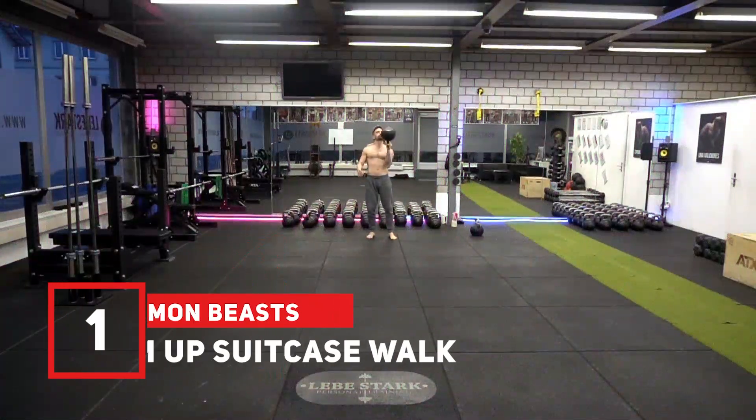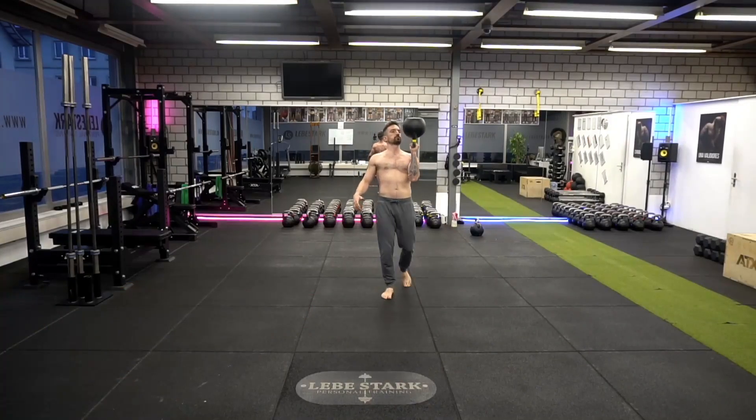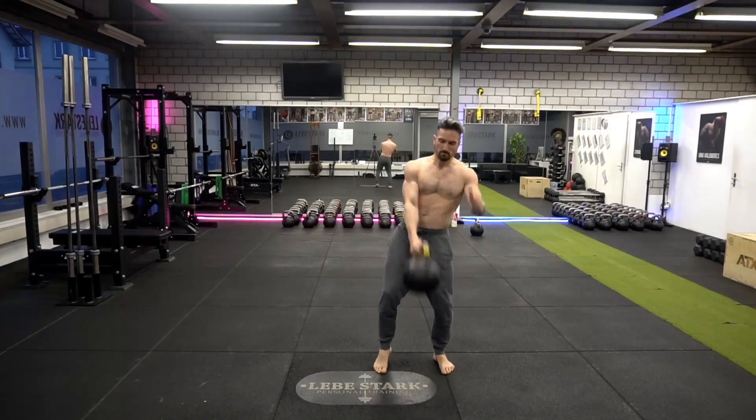Exercise number one is the bottom-up suitcase walk. This exercise is great for developing your QL muscle and grip strength. The QL stabilizes your hips as well as your lower back. Increased stability means increased performance and less back pain.